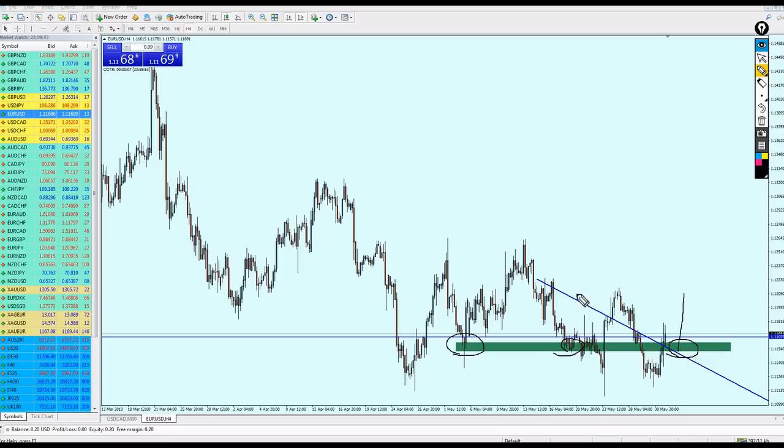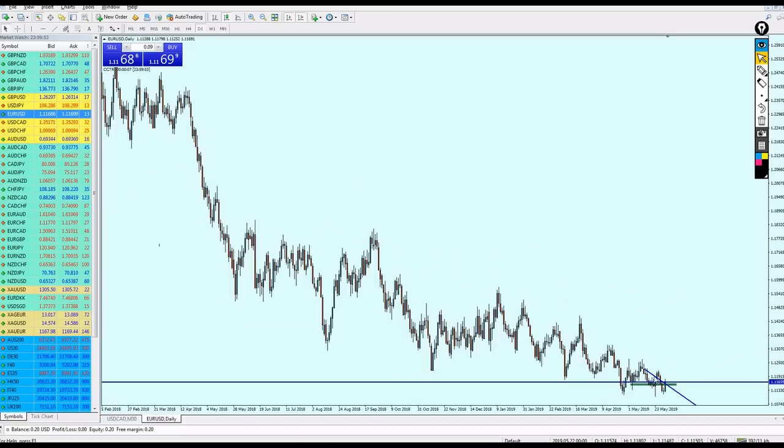Don't keep your trade open for long. Take your profit at the resistance at 1.12090. That gives us about 50 to 55 pips of profit. I believe the EUR/USD is heading up after bouncing on this support level.